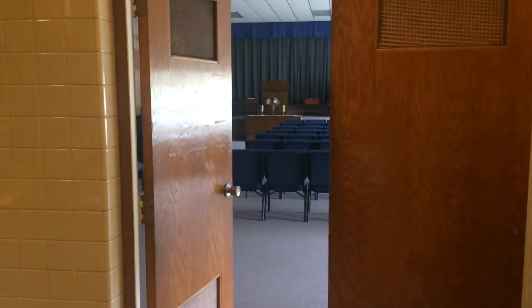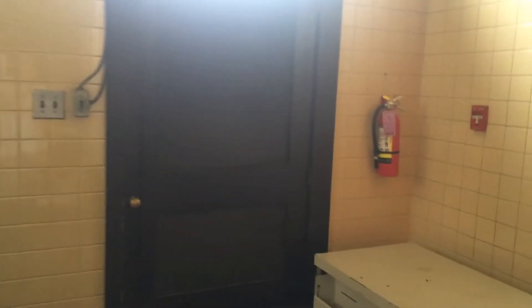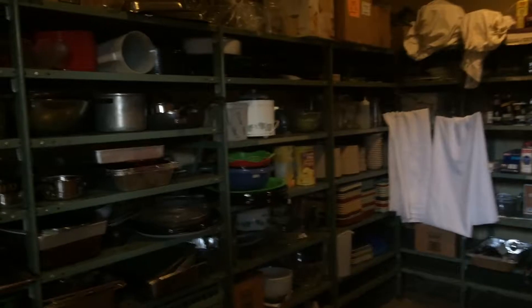There's the auditorium, and here's a small storage room. This is the pantry — well, what used to be the pantry back when school was in session. Now it's just a closet. And here's a little lunch tray that I used to eat off of.